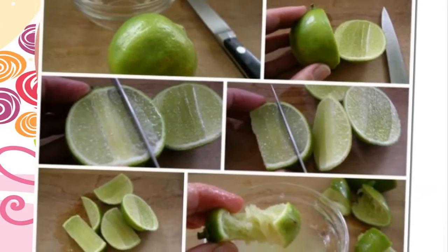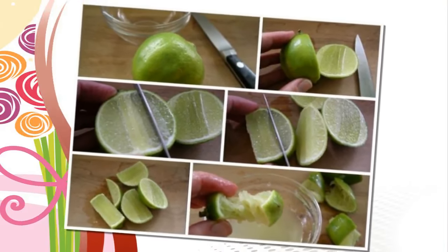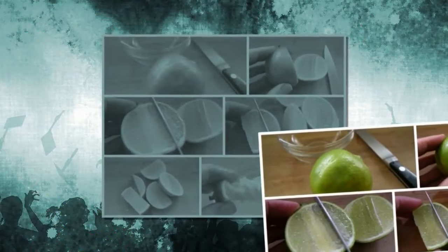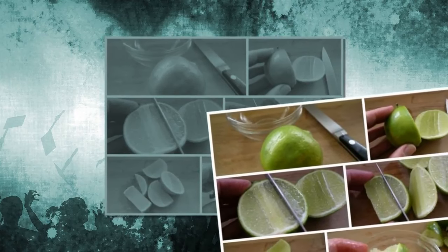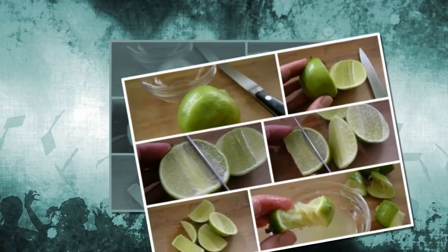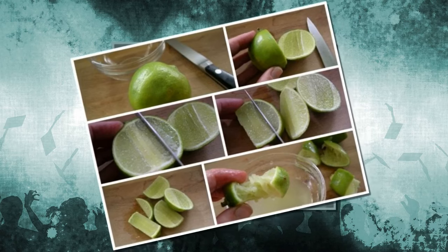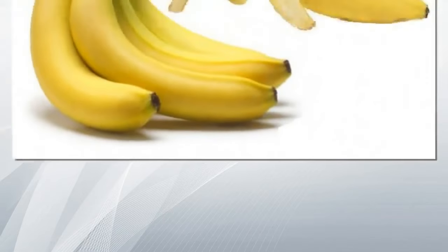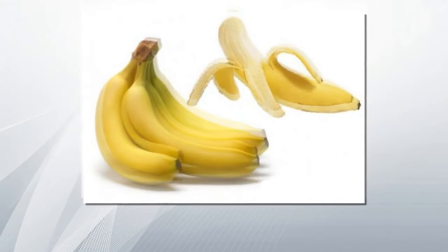Use fresh lemon topically to treat acne. Fresh lemon contains mild acid with a cell regeneration effect to help fade dark scars on the skin. Step 1, pick fresh lemons then squeeze the lemon juice and filter the seeds into a small cup. Step 2, after cleansing your face with a cleanser, gently apply the lemon juice solution to the blemish.